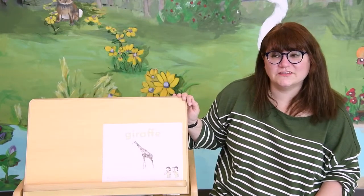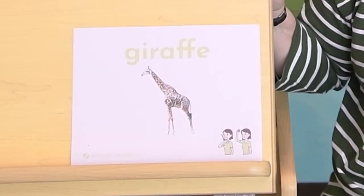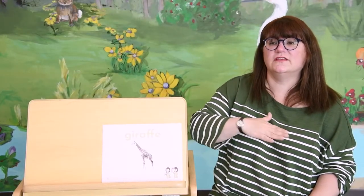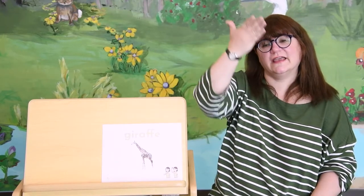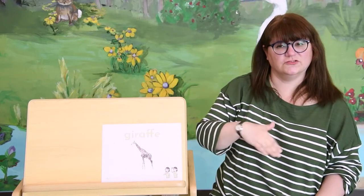Our sign language word for today is giraffe. Now, giraffes have really long necks, so the sign for giraffe is this — you make your hand go up your neck to show that it's really long. Giraffe.